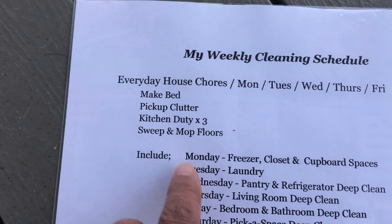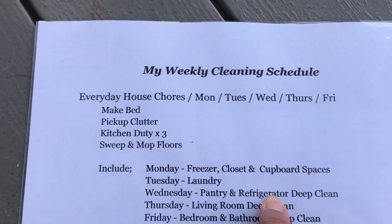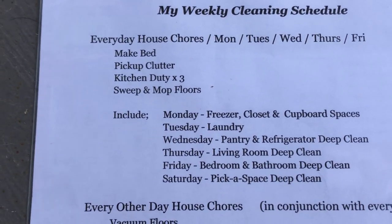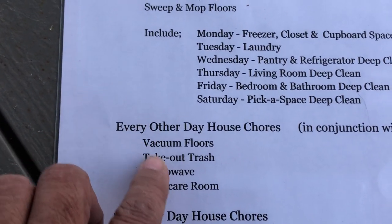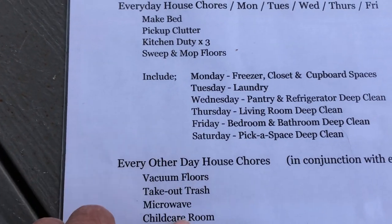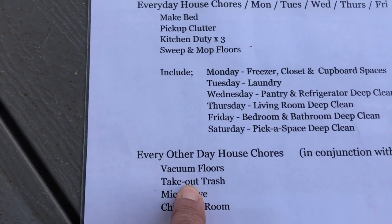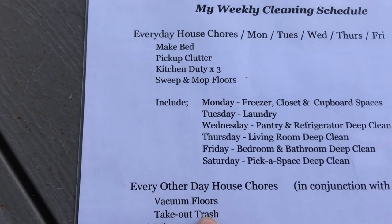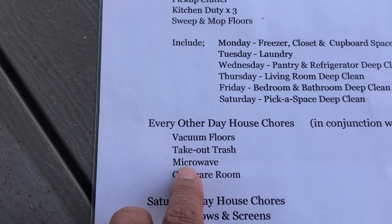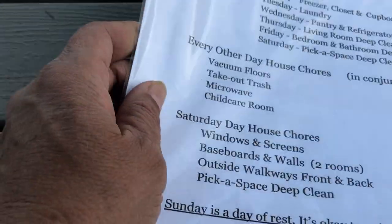On Monday I do these chores, Tuesday I do laundry, Wednesday I clean my freezer and pantry if I have the energy. There are additional things that need to be done, so I rotate them in pairs. Every day I do my daily chores plus Monday's tasks — vacuum and take out the trash — then the next day my daily chores plus laundry on Tuesday, and I rotate cleaning the microwave and the playroom.